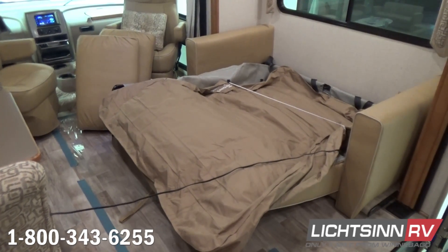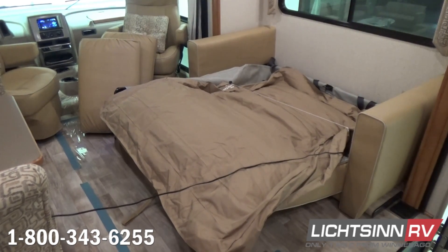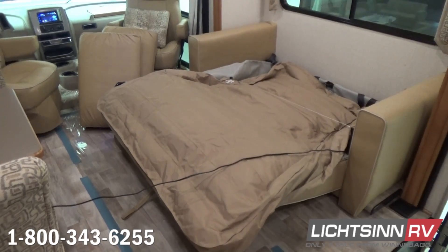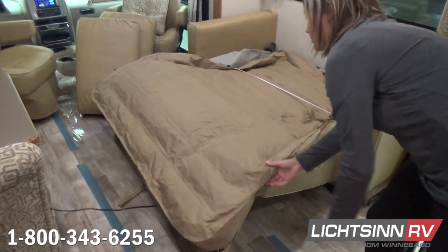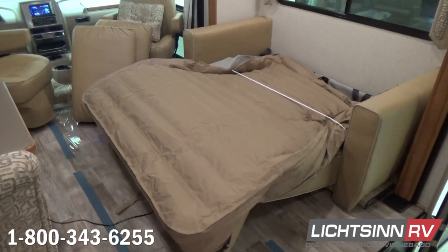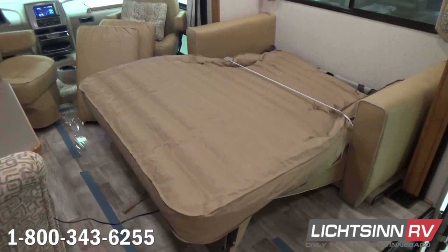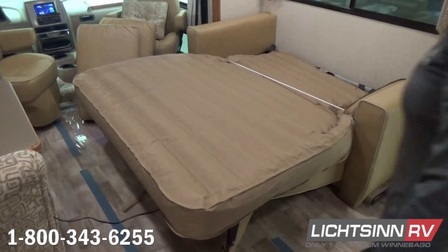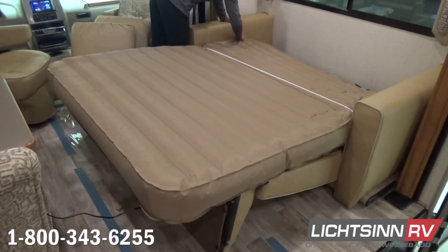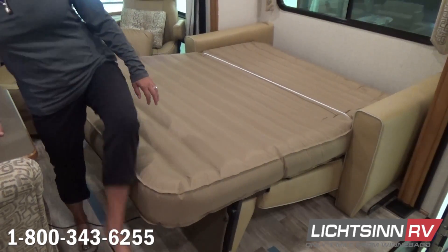As we inflate this, you'll see how quickly it rises up to provide another queen bed up front — this is a true 60 by 78 inch queen bed. The extension comes out at the bottom to support the foot of the bed. It will also automatically deflate. So in a nimble on-the-go 30-foot RV, you have the opportunity to have two queen beds, or use the front as a home theater setup with the sofa sleeper at eye level across from the expansive high-definition home theater.